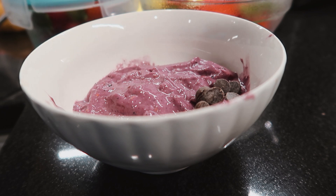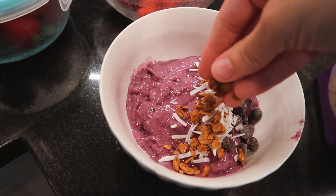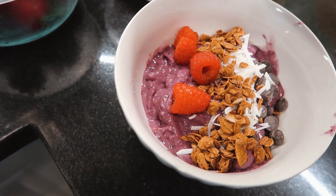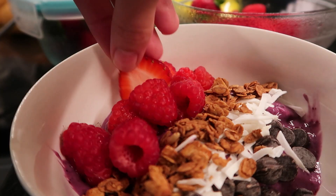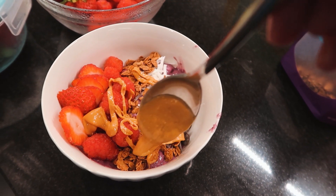Then I just put a bunch of toppings like chocolate chips, coconut, definitely granola, more berries — fresh berries are really good in this — you can do bananas as well, and of course I always add peanut butter because I feel like I add it to everything.